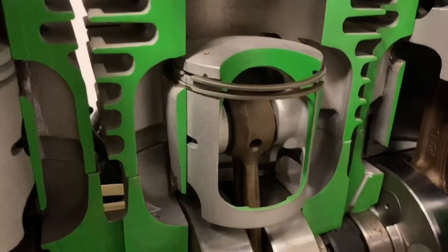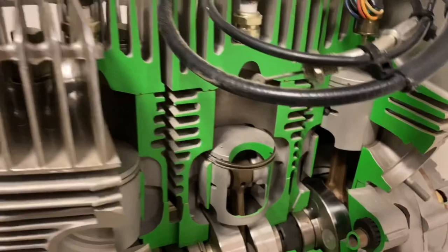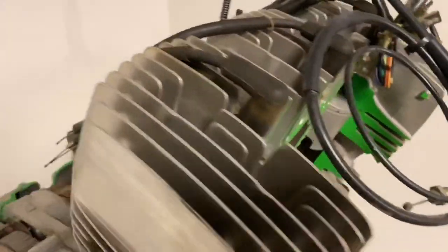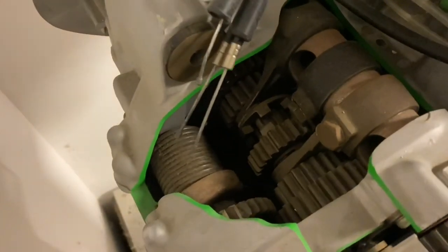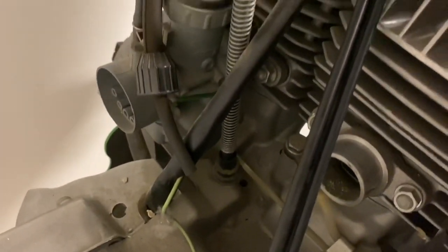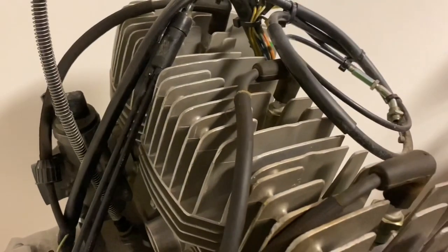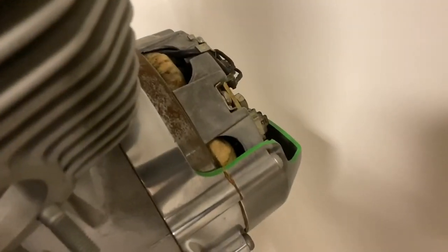The Kawasaki H1 Mach 3 was a two-stroke 500cc sport bike made by Kawasaki from 1969 through 1975. The goal was to produce a 500cc motorcycle that could develop 60 horsepower and run 13-second quarter mile times. A true air-cooled three-cylinder two-stroke triple — a real piece of history.